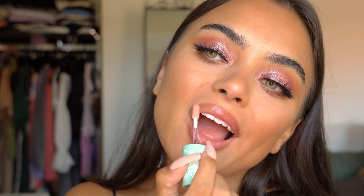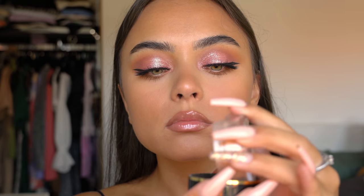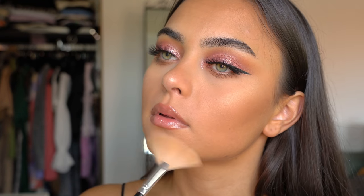We almost forgot highlighter! I'm applying some of this Artist Couture loose highlighter — this is intense, you only need a tiny little bit or you'll look crazy. I applied some on my nose and cheekbones too. That's it for the finished look — I really hope you guys enjoyed this video and I'll see you in the next one!